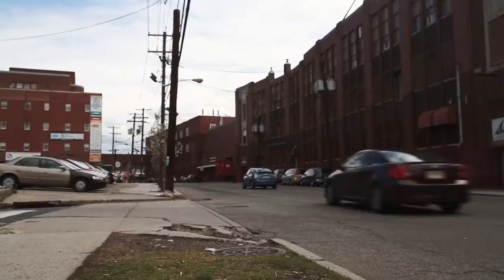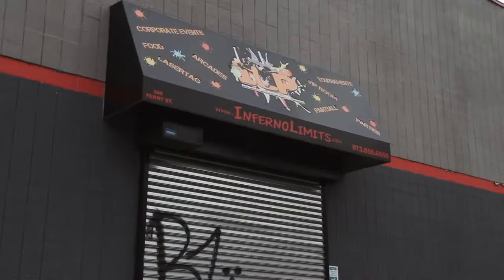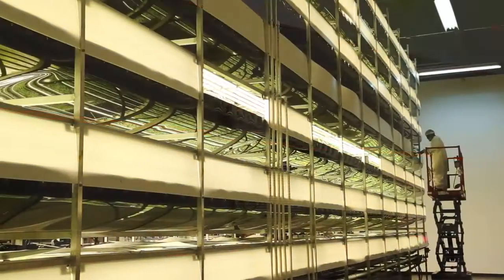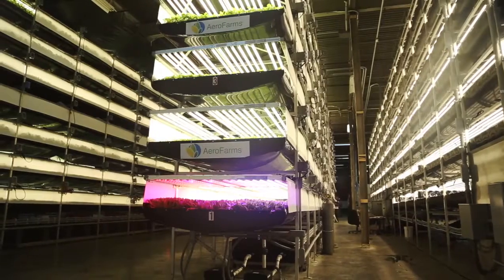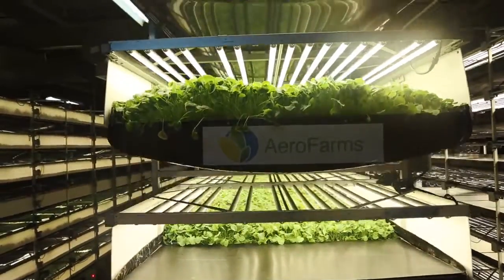You can't see it on the outside, but this old industrial neighborhood is an agricultural oasis. Inside this former laser tag arena, about 250 kinds of leafy greens are growing in huge quantities to be sold to local supermarkets and restaurants. This is AeroFarms, a massive indoor vertical farm in Newark, New Jersey.